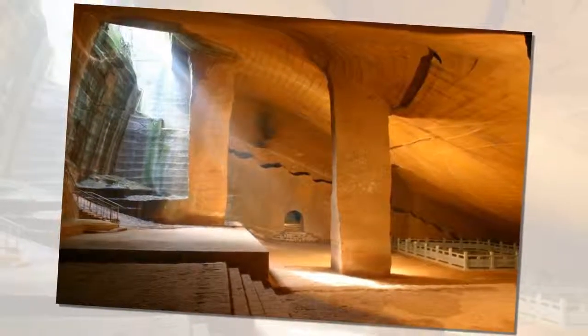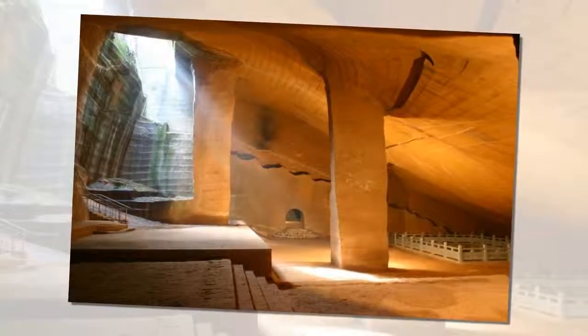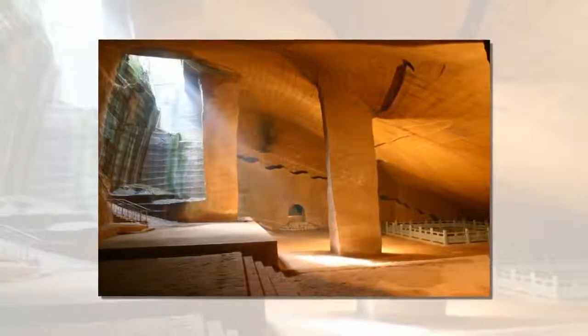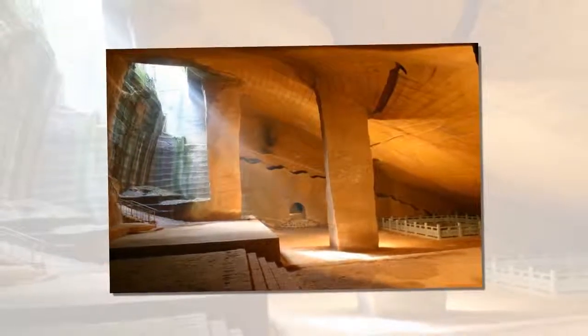The Longue Rock Caverns are a group of extremely large ancient underground caverns. According to researchers, they were carved by hand in pelitic siltstone in the Quxian formation of Upper Cretaceous.